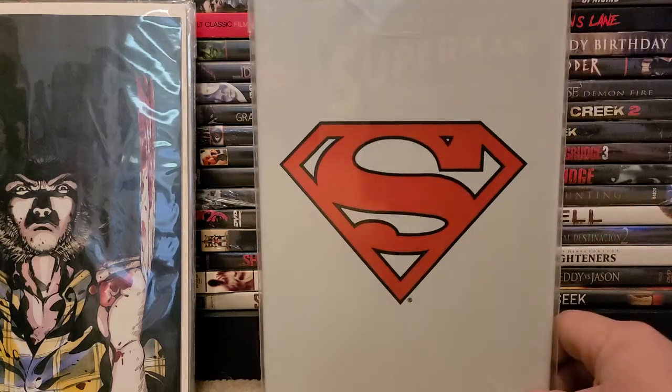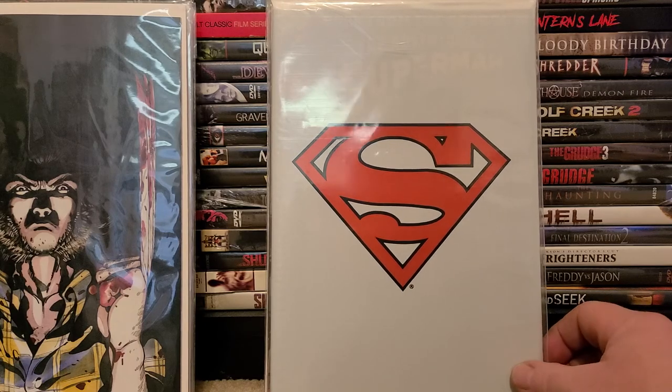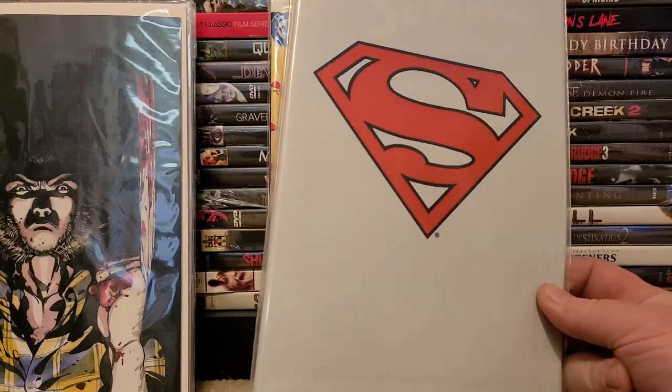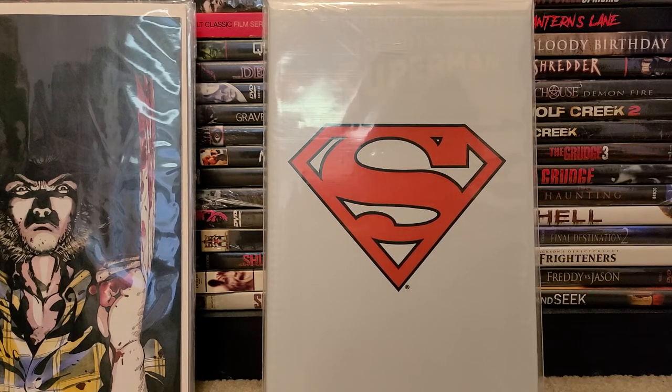I also found Superman Adventures of Superman number 500, still in the poly bag. It looks clean — not dirty or anything like that — so I picked that up.